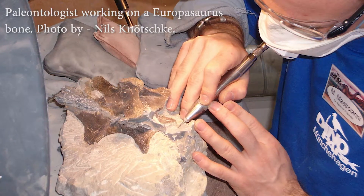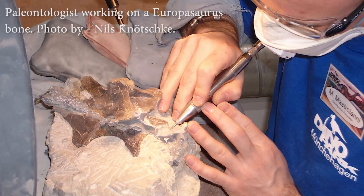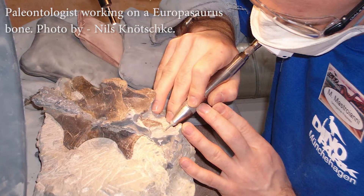Regardless of permissions, any significant finds should be reported to local experts. The best places to contact for these experts would be a local museum or university.